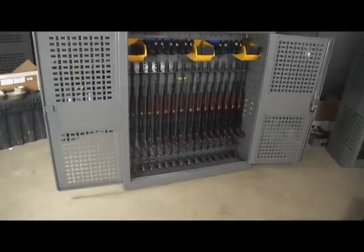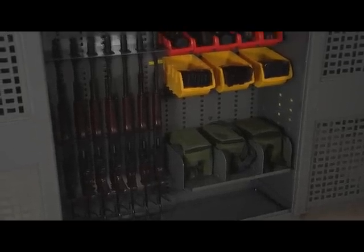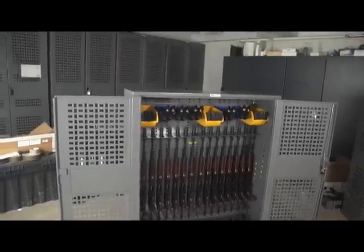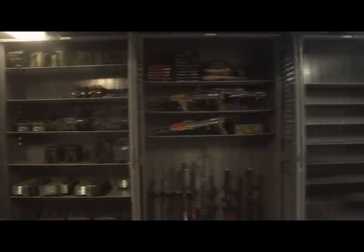This same flexibility also provides maximum savings to fit any budget. TSI weapons components are interchangeable between all TSI weapons cabinets and racks, providing the ultimate flexibility for weapon storage, transport, gear storage, high-density storage, and countless other applications and solutions.